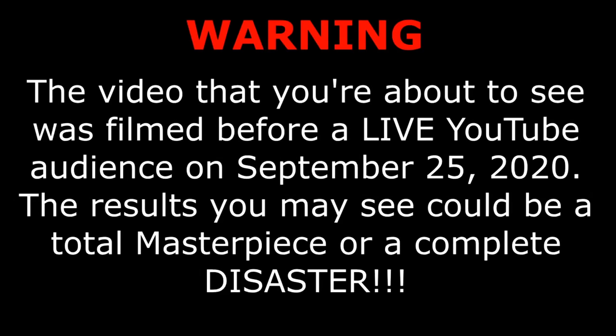Warning — the video you're about to see was filmed before a live YouTube audience on September 25th, 2020. The results you may see could be a total masterpiece or a complete disaster.